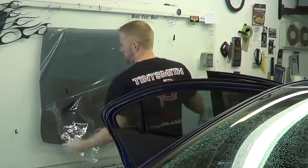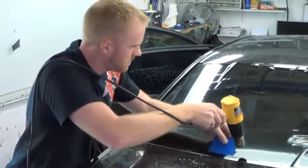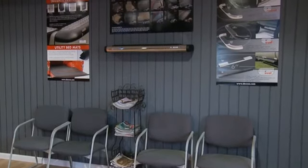Right out of high school, 18 years old, I was on a job hunt one day and stumbled into the tint shop and they said they were hiring. That's how I got on. We specialize in automotive, residential, and commercial window tinting.